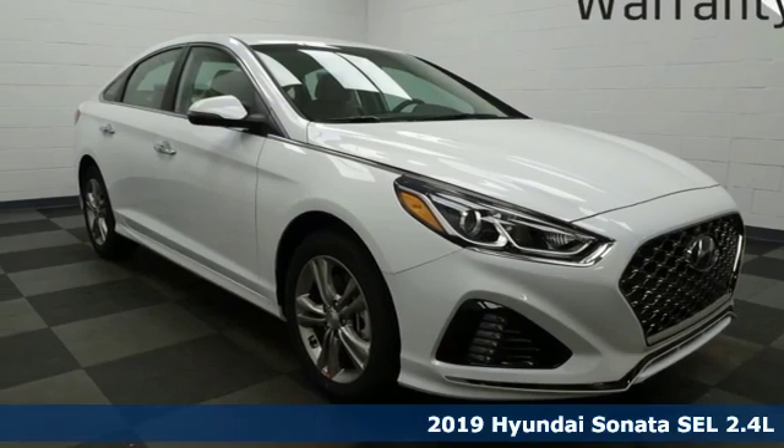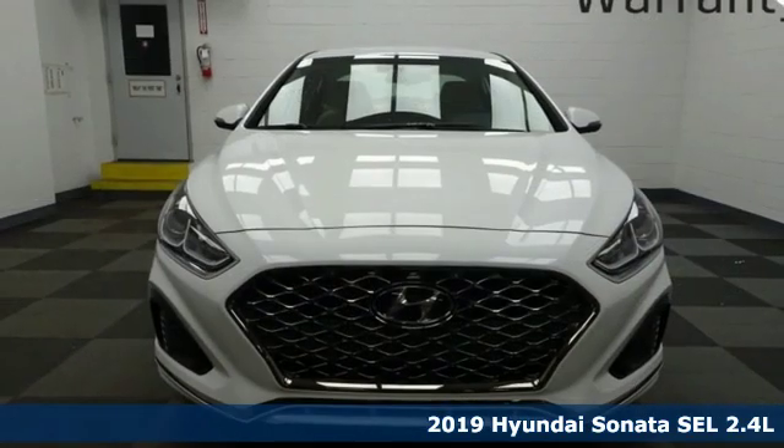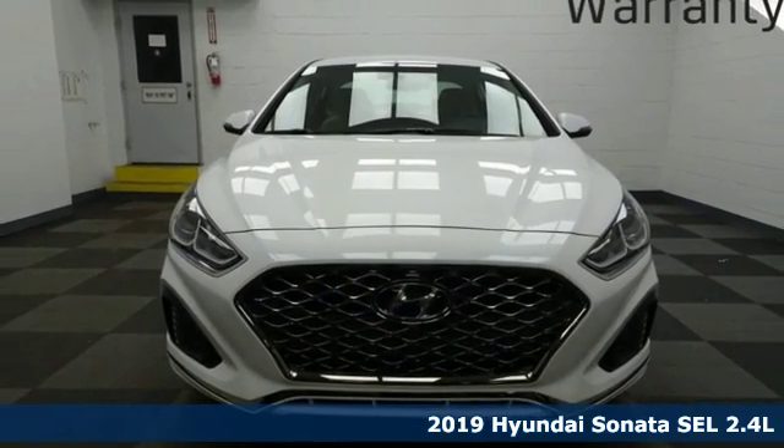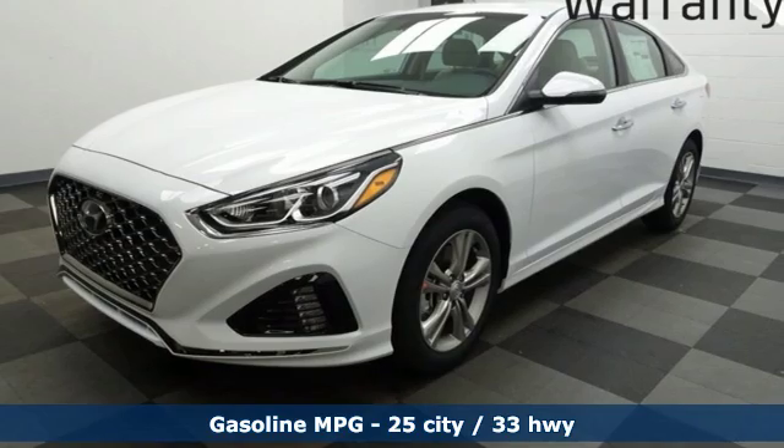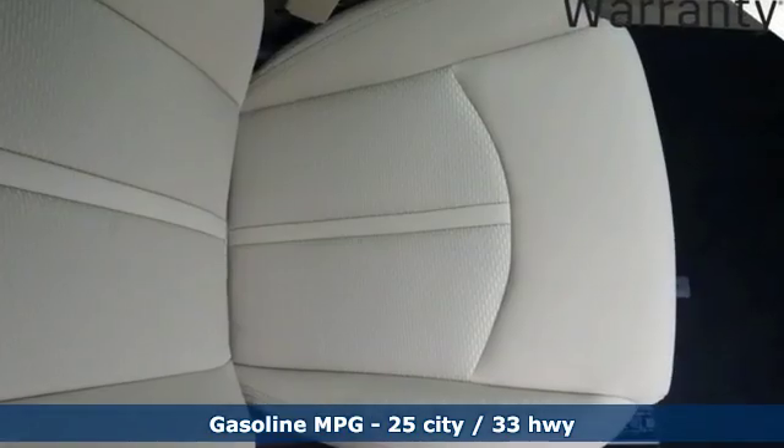Here's a new 2019 Hyundai Sonata. This isn't just another mid-sized sedan — it's a mid-sized sedan with oversized ambitions. And with features like these, every drive is a pleasure.